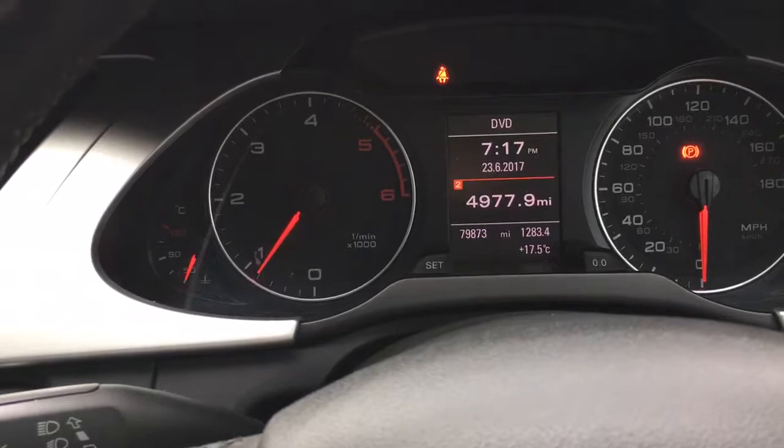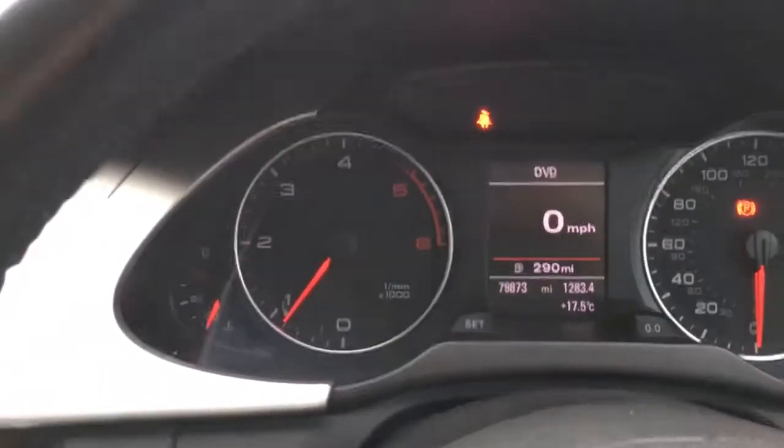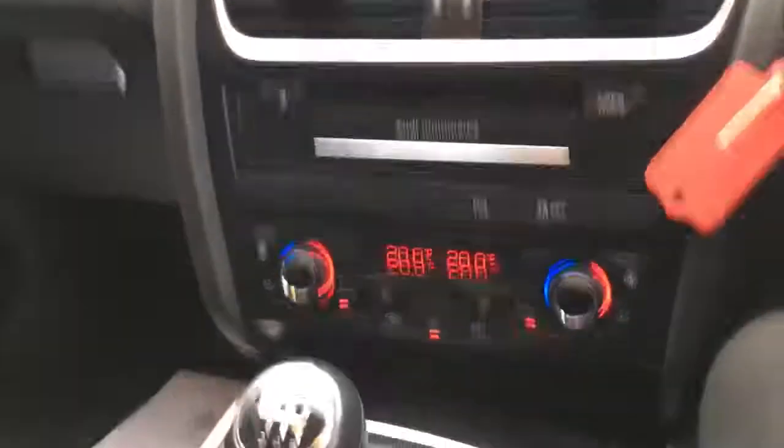The digital speedo is a nice feature — it'll tell you you're doing 33 miles per hour, whatever it may be. Looking around the interior it's all very clean and tidy. We've got a nice light headlining which really lightens the interior up.